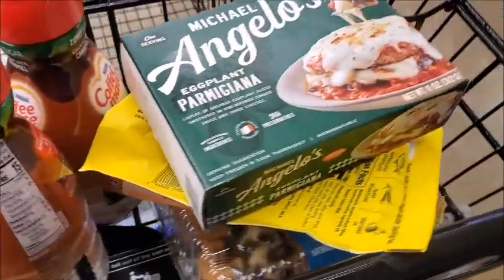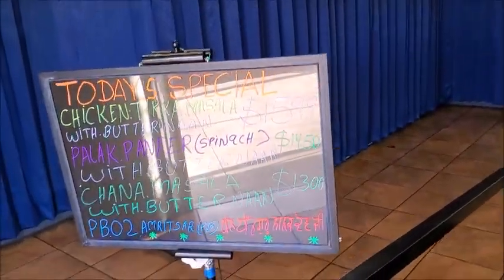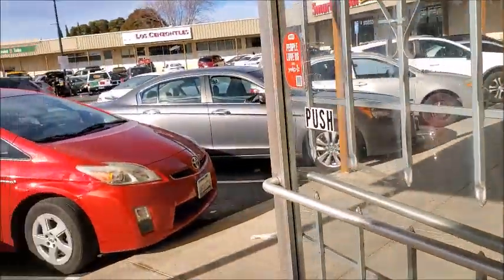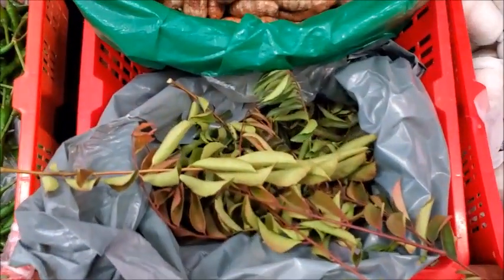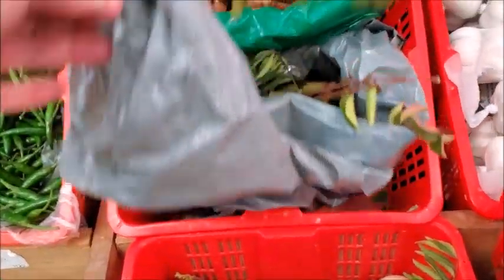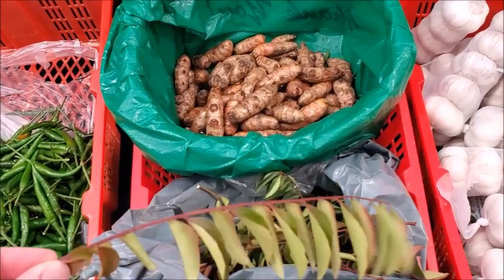I think that's all I'm going to get; I'm going to go pay for my stuff. Here is the restaurant, here is the specials. I'm going to go check out the Indian grocery now and see if they have any good deals. Here are those leaves — I'm not sure how much they are. Kind of a little wilted.